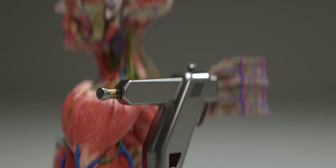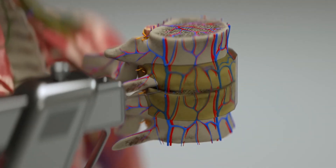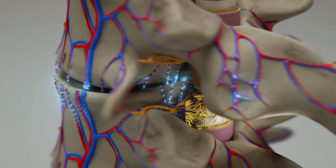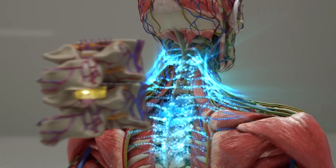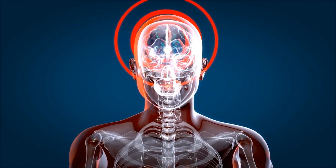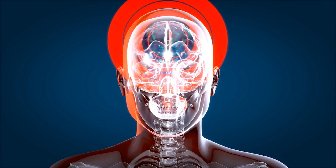Next, a special adhesive called polyethylene glycol is applied to the spine to help reconnect severed neurons. A specialized implant is placed in the epidural space to promote neuron repair while ensuring the brain forms new neural connections with the body. This innovative use of chemical adhesives helps facilitate the healing process and ensures that the nervous system can function properly post-surgery.